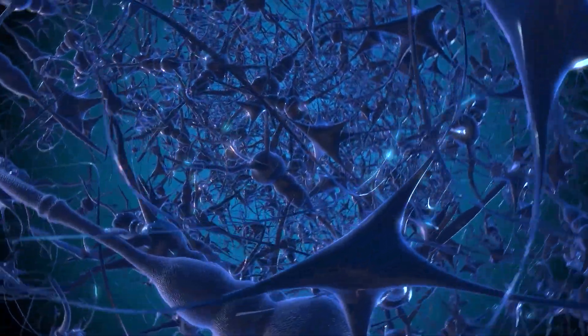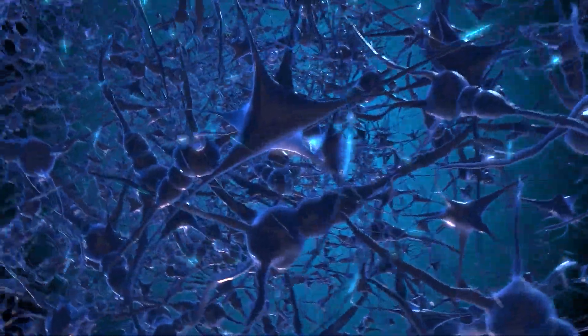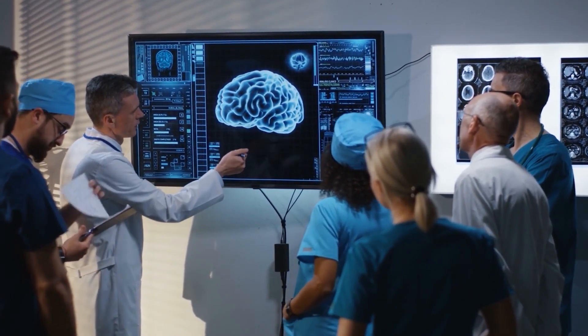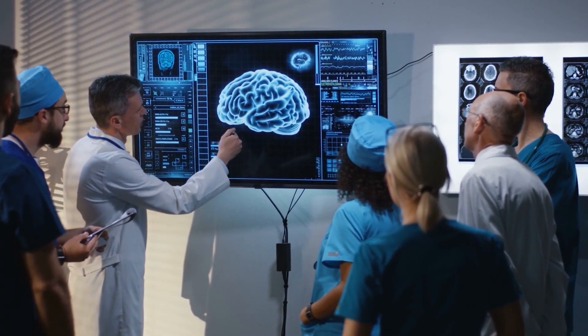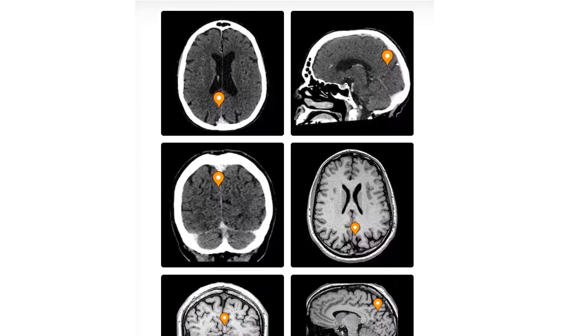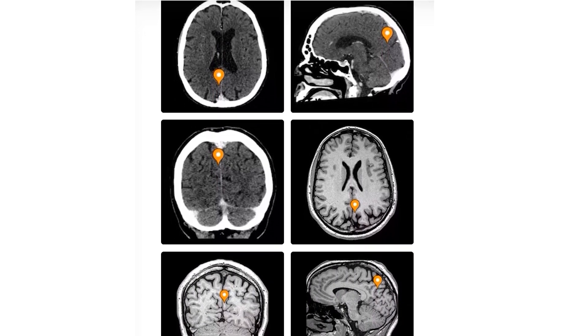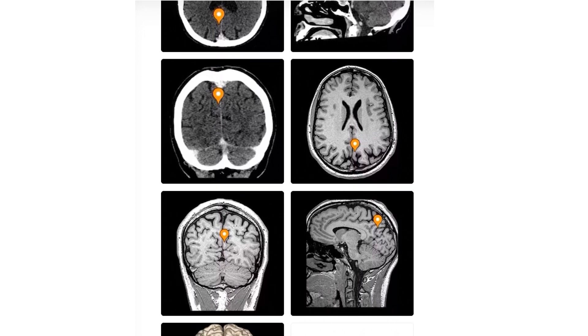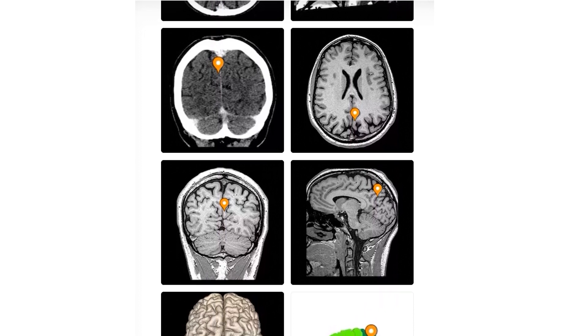The medial PFC is a key node in the brain's default mode network — a collection of dynamically interacting brain regions that activates when we aren't doing anything in particular and when we think about ourselves or our future, which is kind of our default state. Research has shown that the degree to which the medial PFC communicates with another region in the default mode network called the precuneus is correlated with meaning in life. That makes sense given the precuneus's role in memory retrieval and self-referential processing.